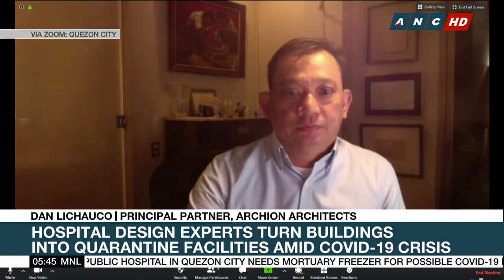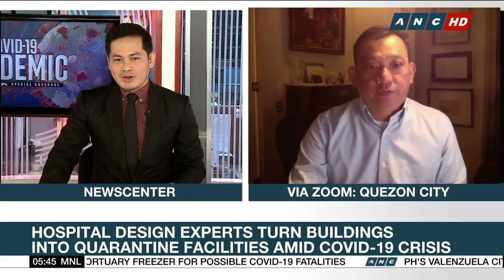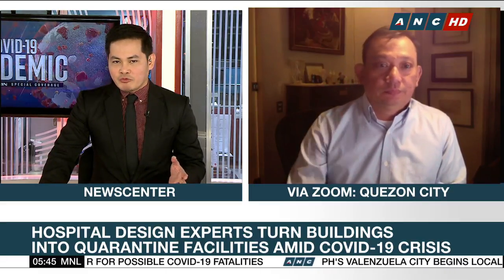Let's now talk to architect Dan Lichauco, who is among the hospital design experts tapped by government to convert public buildings into quarantine facilities. He's the principal partner of Archeon Architects. Good morning, sir, and thank you very much for joining us. Hi, good morning, Christian. Okay, first let's start with the projects that you're involved in.